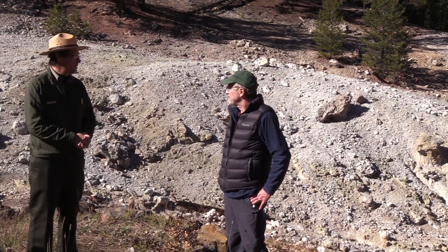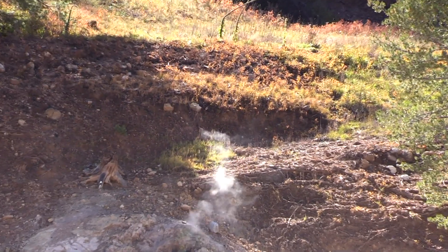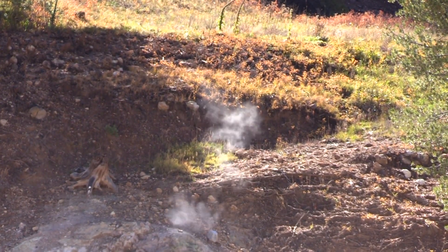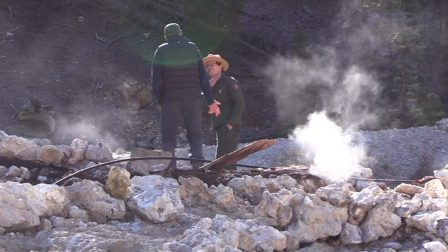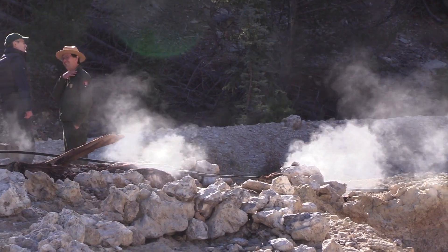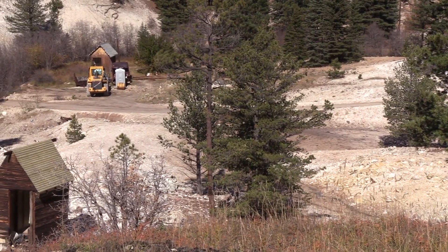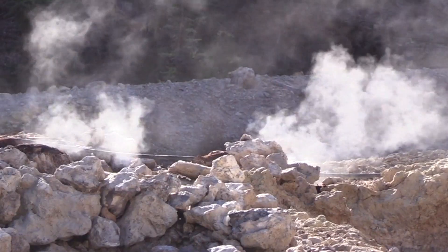We're in the beginning stages of restoring this landscape. What we'd like to do is get rid of all of the old buildings, vehicles, and debris that you see scattered throughout this area, then recontour the landscape back to a more natural contour and let nature take over from there. And then ideally we'd like to build a nice boardwalk system through here and interpret it.